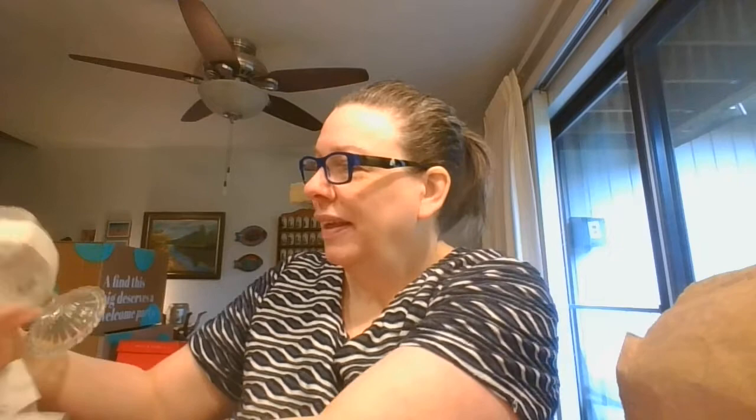On to unpacking some more. This one was double-papered, and we've got this beautiful candy dish — lovely with the little grapes pattern on there.